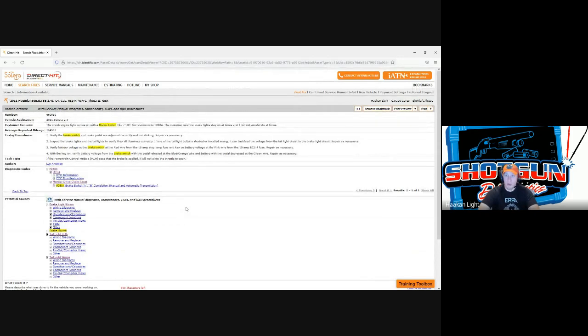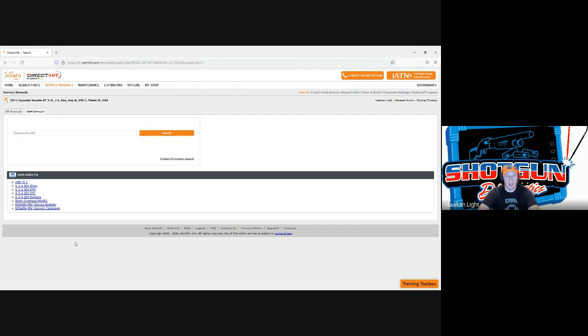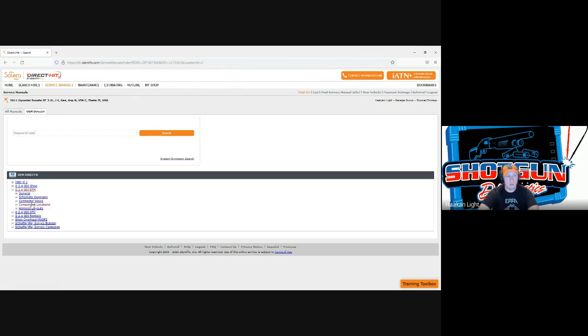Now that we've looked over the hotline archives — that's essentially the meat of the website — one thing I like to go over is fuses and relays, because that's a really common one that can vary across vehicle manufacturers. For Hyundai, I start right at the ETM — the electronic troubleshooting manual or wiring manual, whatever it might be called — that's almost always where I start for any fuse or relay stuff.